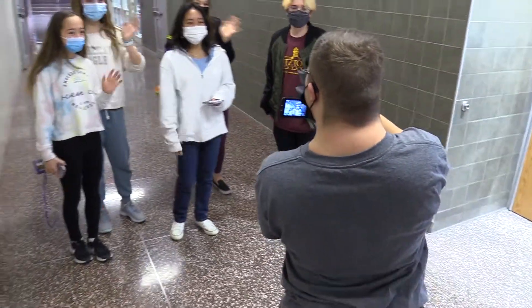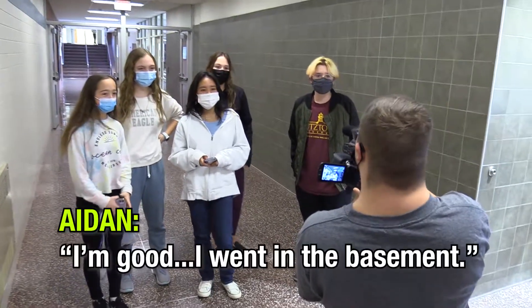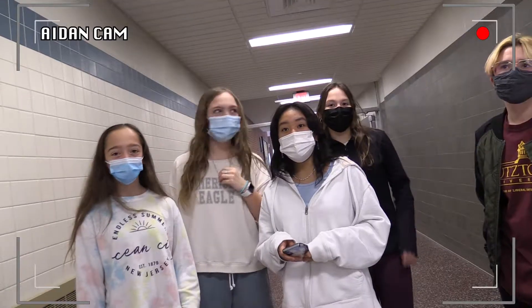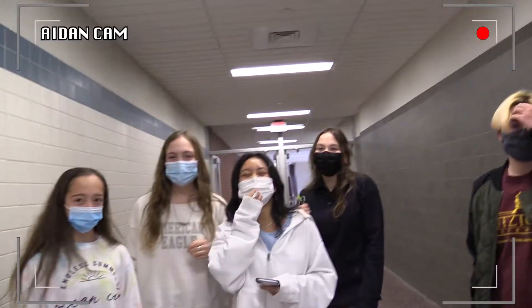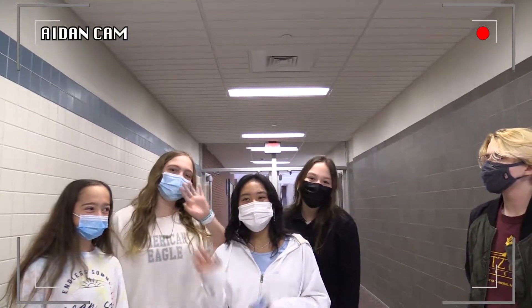Hi, Aiden. How are you doing? We're good. How are you? Oh, that's cool. I didn't even know we had a basement. I didn't know we had one. Did we see you in the camera? I see you. Hi.